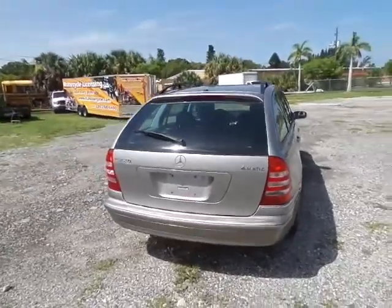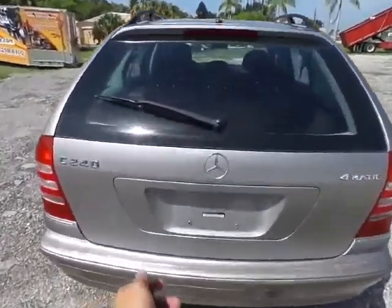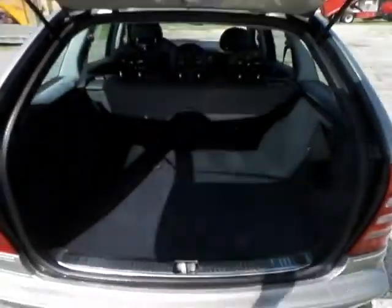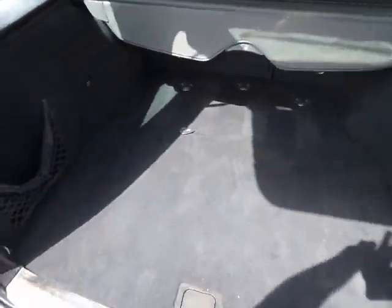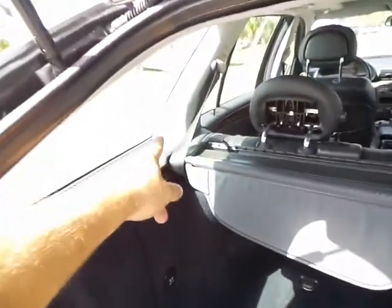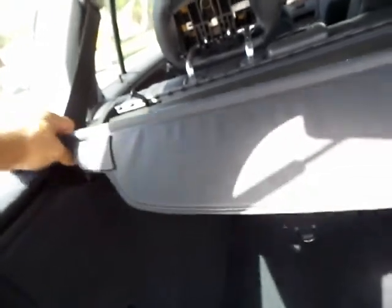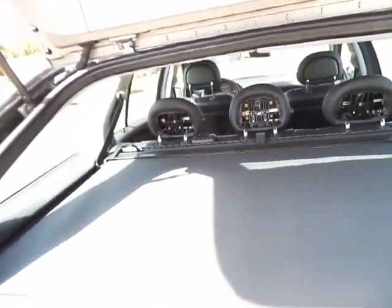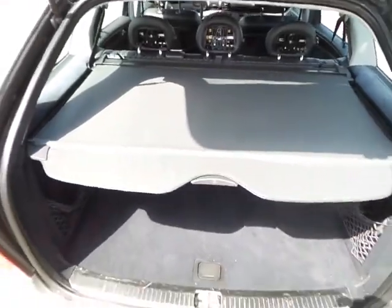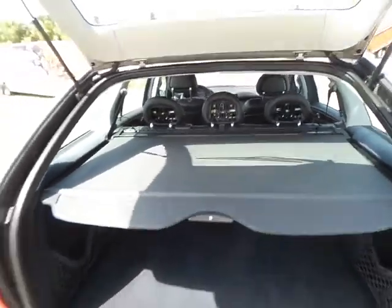Making my way around to the back — the hatch is in great shape, it functions, opens and closes like it should. Nice big trunk space here. There's a nice roll-back cover. It rolls back and stows nicely — keeps the sun off your groceries, stuff like that.